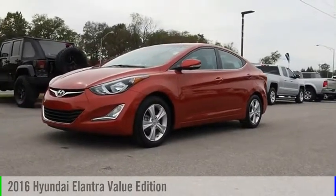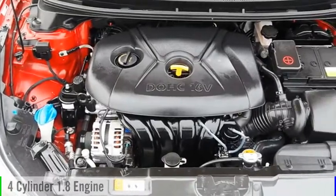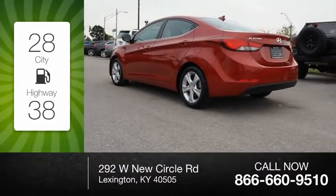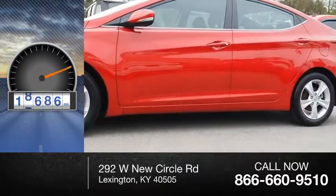Take a ride in the 2016 Elantra. This vehicle is powered by a four-cylinder, 1.8-liter engine. Great fuel efficiency saves you money by requiring fewer trips to the gas station. This vehicle has less than 20,000 miles.